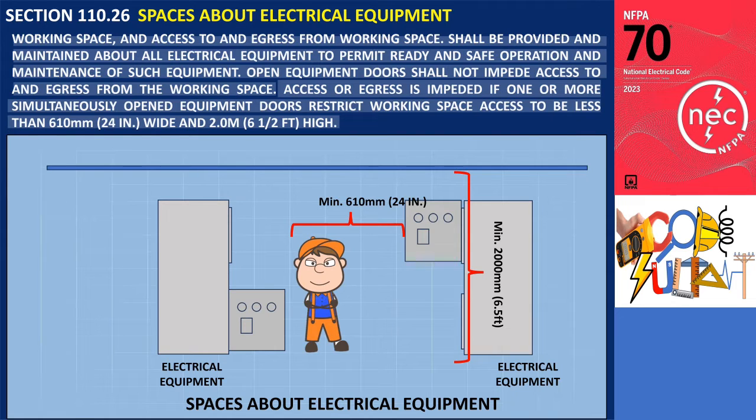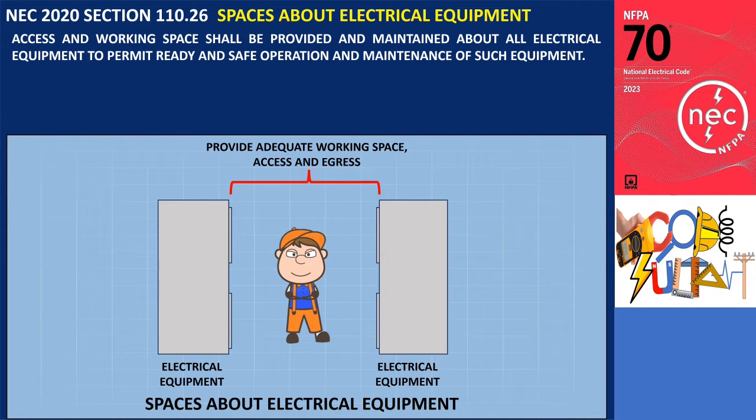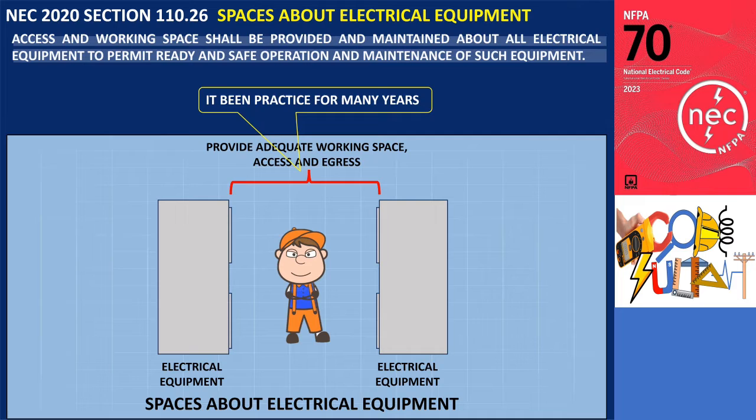In previous versions of the NEC, the text for this section was limited to the statement: access and working space shall be provided and maintained about all electrical equipment to permit ready and safe operation and maintenance of such equipment. However, it has been a long-standing practice to enforce the requirement for access and working space around all electrical equipment.